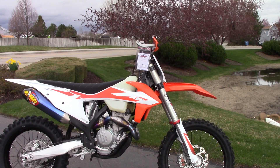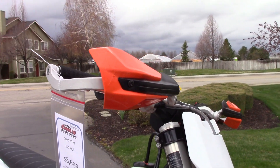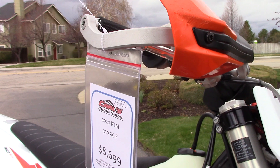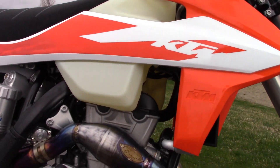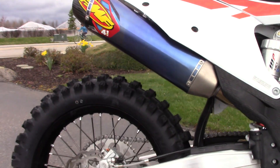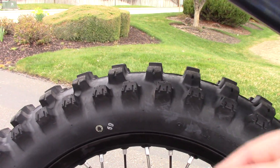It's got a few add-ons, such as the full wrap handguards. The bike's in excellent condition. The flags on the handguards have a few little scuffs, but the bodywork looks nice. It's got a full FMF exhaust with the header and the 4.1 slip-on. The tires look like new.